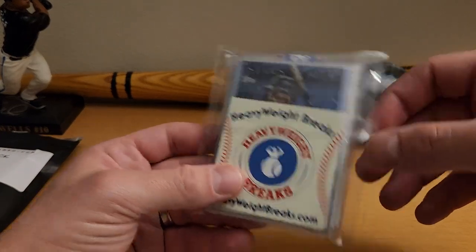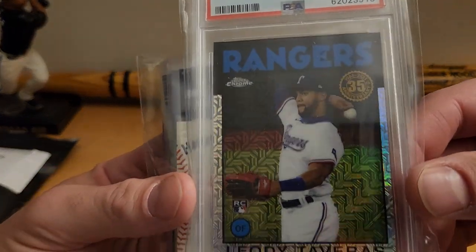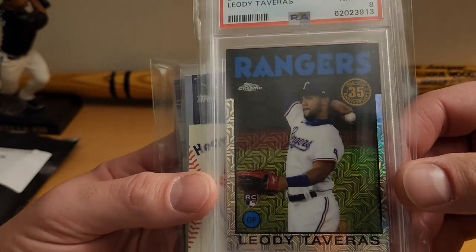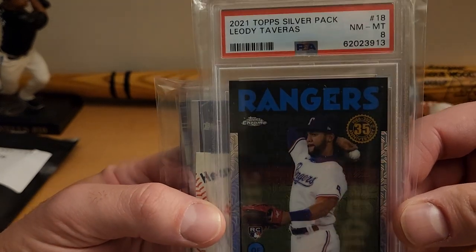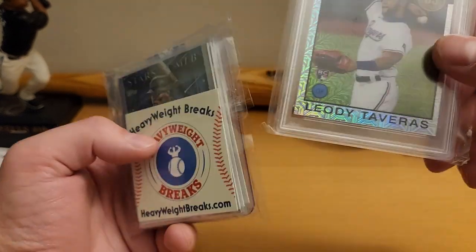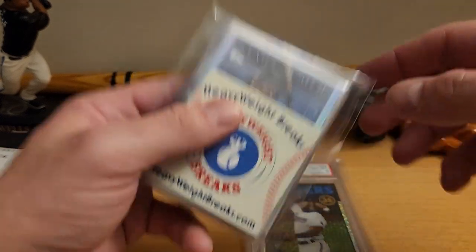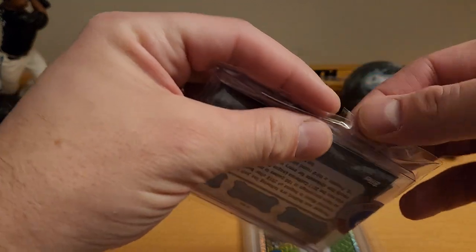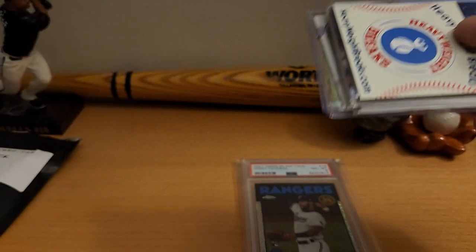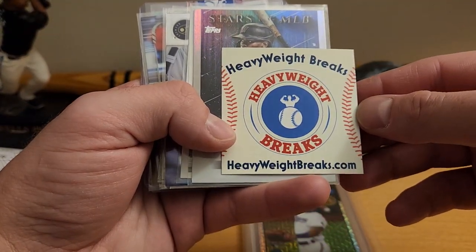Not too bad so far. Looks like we have a rookie from a Topps Silver pack — Laz Taveras, graded an 8. Not familiar with that guy, so hopefully he's going to be something soon. If you're interested in ordering anything from them, here's the info: heavyweightbreaks.com.